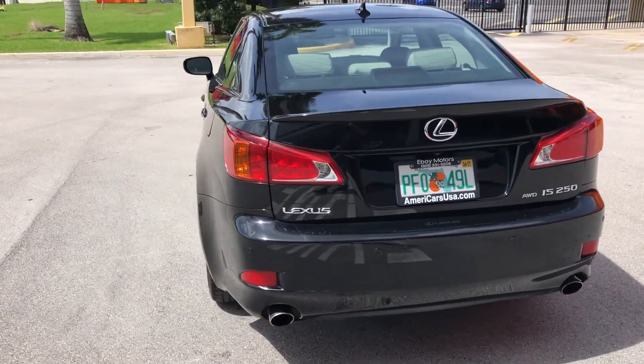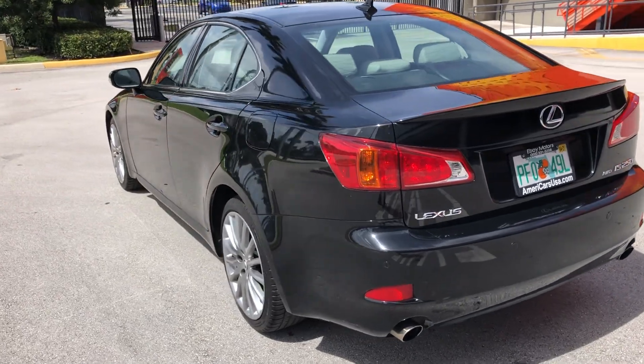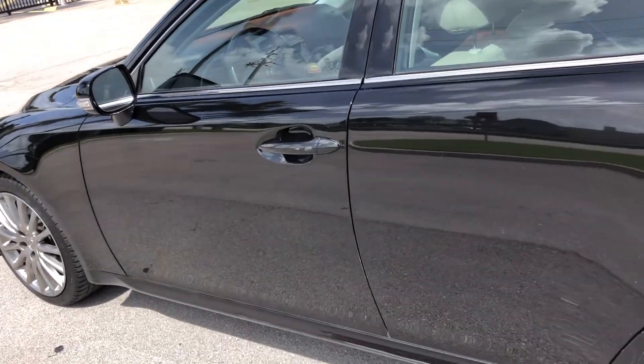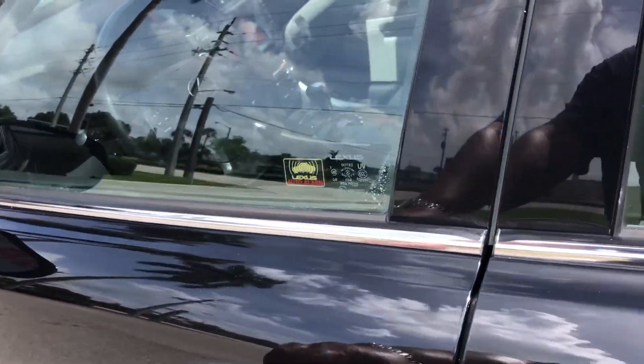Backup camera, comfort seats — you name it, this beauty's got it. Michelin tires, they're in great shape. Interior is very clean.